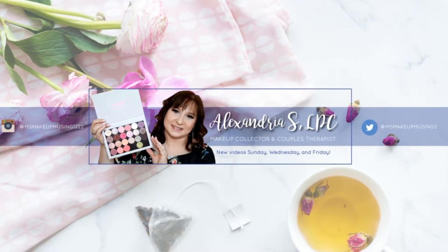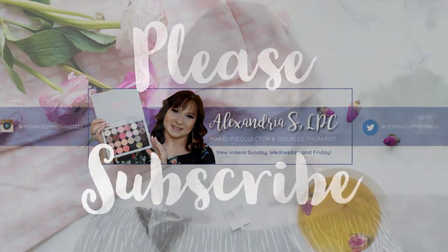Hey guys, Alexandria here and welcome to the channel. If you're brand new here, welcome. If you're one of my fabulous returners, welcome back. Today we're going to do another 'Will I Buy It' — Samantha March style — except I'm a makeup collector, so I'm going to look at things from a collector's perspective. If you'd like to see a 'Will I Buy It' from a collector's perspective, let's get into it.